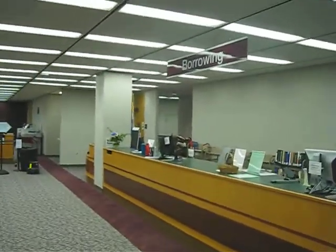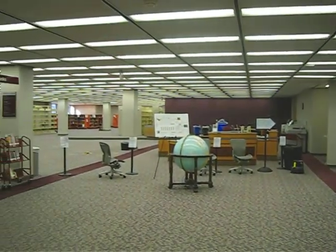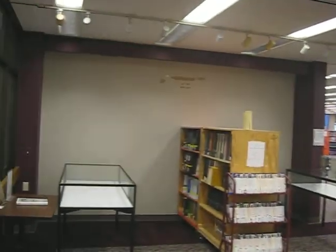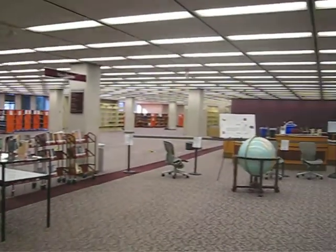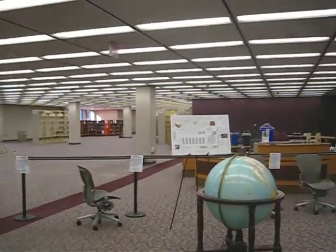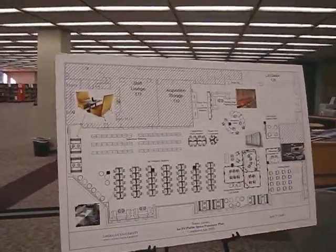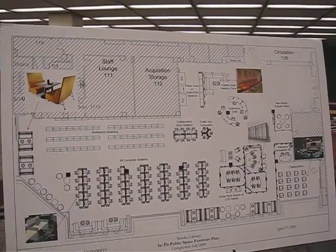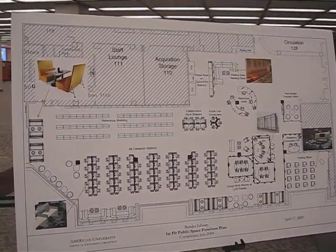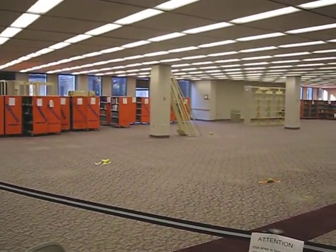Borrowing — some people call it the circulation desk. Oh my goodness. Where are all the books? Where are all the computers? What's going on? There's a floor plan. I think that means that what we see on the floor plan here will be what's coming here later this summer.